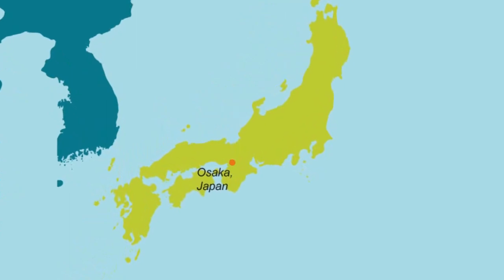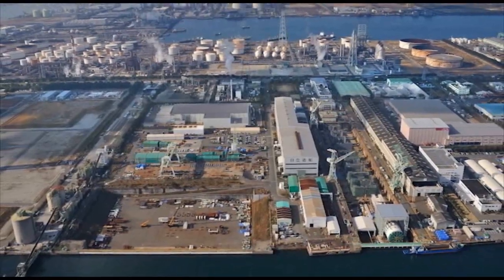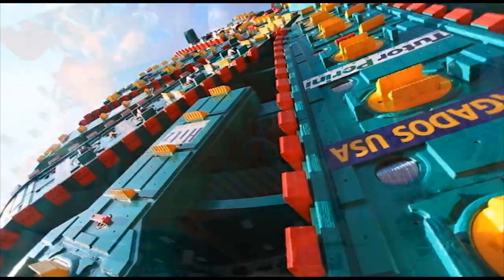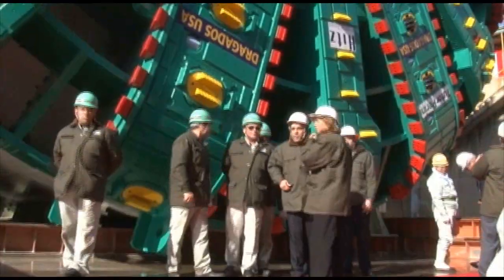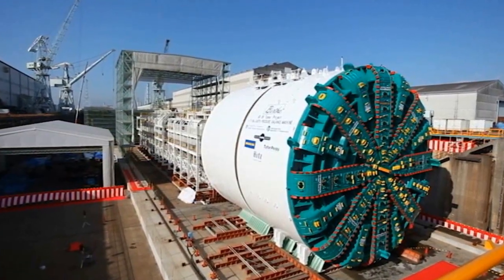Osaka, Japan is home of Hitachi Zozen Corporation, one of the few facilities in the world capable of building a tunneling machine of this size. It took crews here about a year to build Bertha. A product of Northwest vision and global expertise, the machine stands five stories tall and is 326 feet long. After rigorous testing, Bertha was carefully taken apart for shipment to Seattle.